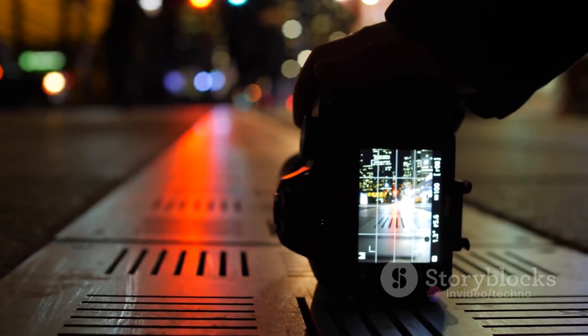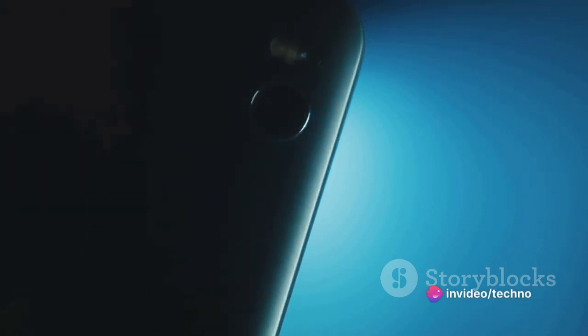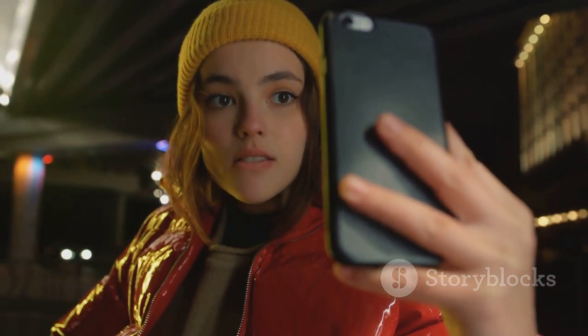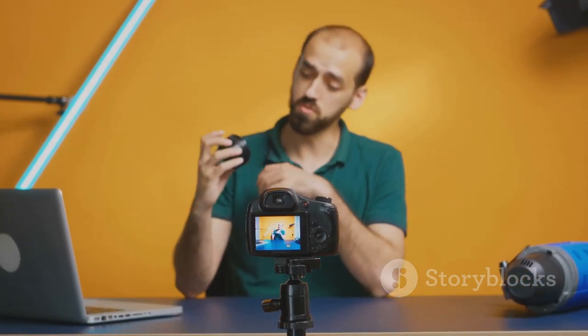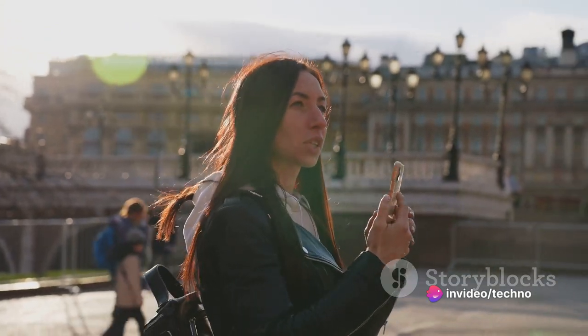Now let's talk about selfies. The Vivo V30 Pro elevates your selfie game to a whole new level with its 50-megapixel front-facing camera. You'll be able to capture stunning self-portraits thanks to the autofocus feature and dual LED flash. Whether you're out in bright daylight or in a dimly lit room, your selfies will always be on point. The front-facing camera also supports 4K video recording, meaning your vlogs and video calls will always look professional and crystal clear. The Vivo V30 Pro camera system is designed to cater to all photography enthusiasts — whether professional or casual — and is your perfect companion.